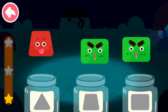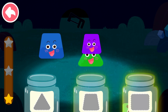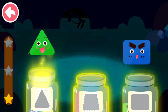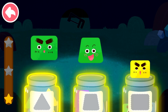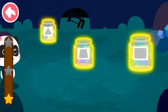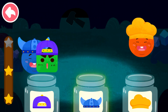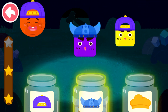Sort out the elves by shape. Rectangle, trapezoid, rectangle, trapezoid, triangle. Trapezoid, triangle. Trapezoid, triangle. Rectangle, triangle. Rectangle, rectangle. Rectangle, trapezoid. Rectangle, triangle.